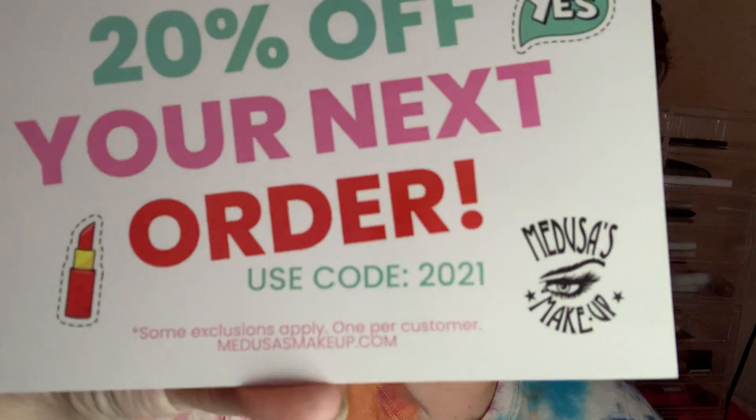Medusa's Makeup is a newer subscription to me. I got this for Christmas and this is my second month unboxing it. There is a random banana card in here, and I think the products are shown on the back, so we're going to not look at that yet. 20% off your next order for Medusa's Makeup — code 2021 — if you guys want to use that. I'm not sure how many people can use it, but it is there.